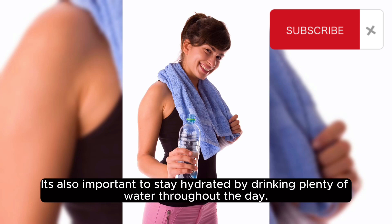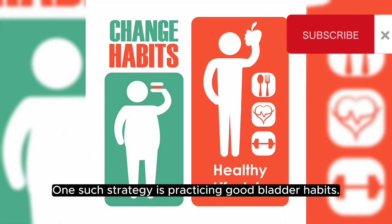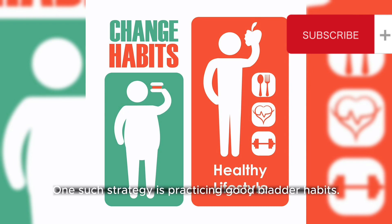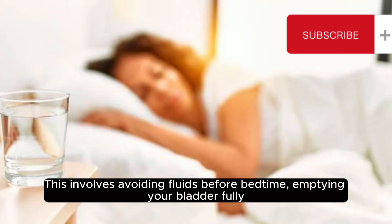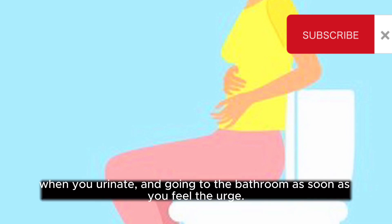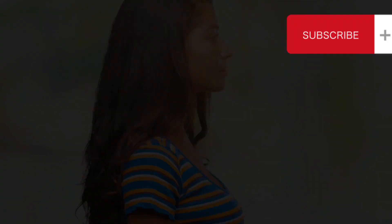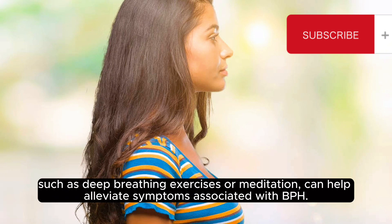It is also important to stay hydrated by drinking plenty of water throughout the day. In addition to lifestyle changes, there are various strategies you can adopt to ease the impact of BPH on your daily life. One such strategy is practicing good bladder habits — this involves avoiding fluids before bedtime, emptying your bladder fully when you urinate, and going to the bathroom as soon as you feel the urge. Additionally, reducing stress levels through relaxation techniques such as deep breathing exercises or meditation can help alleviate symptoms associated with BPH.